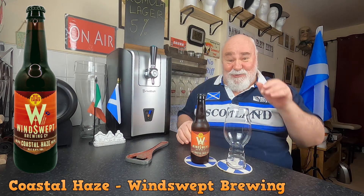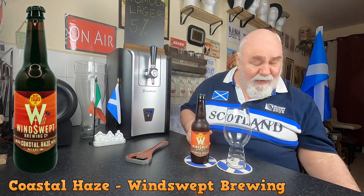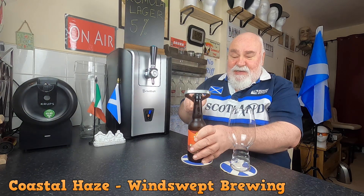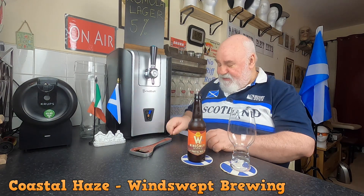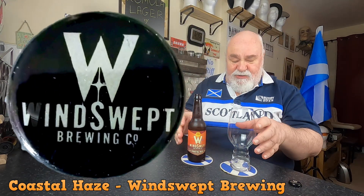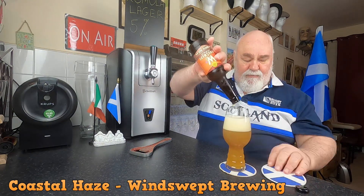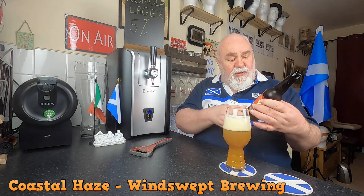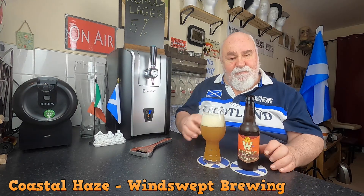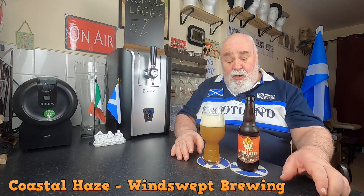I didn't realise it was so strong. Let's have a wee look — actually no, we'll have a look at the label afterwards, just for a change. Let's crack it open and see what it's like. Standard Winswept crown cap. Bit of a messy pour there — that's my fault. Give it a wee swirl. Okey doke.